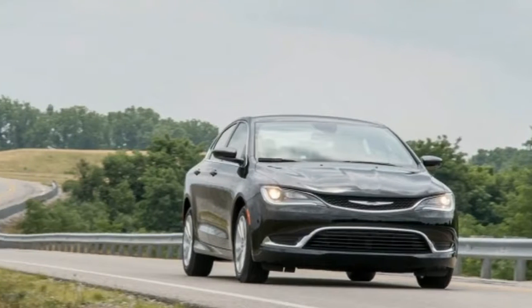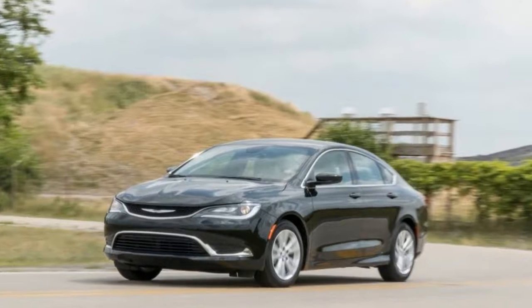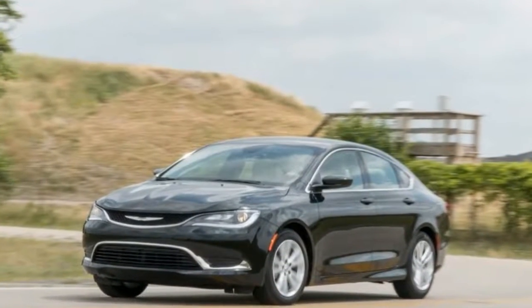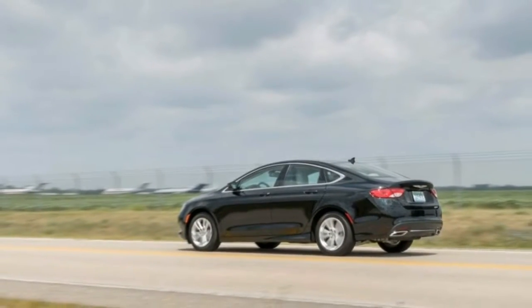Not the worst but not the best might be an accurate, if less than dazzling, description of the 200. It offers a competent chassis, an intuitive infotainment system, and plenty of storage, yet it lacks the refinement of its competitors.